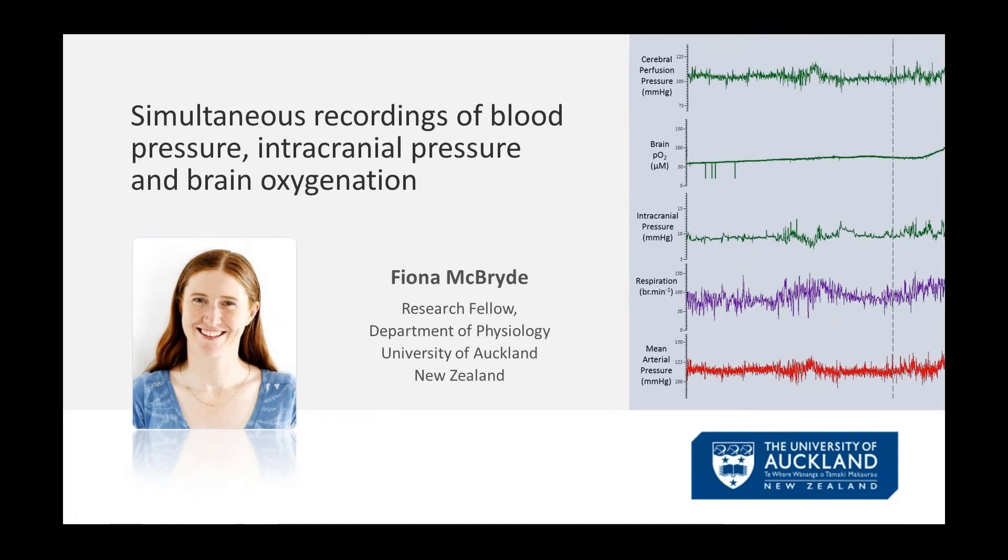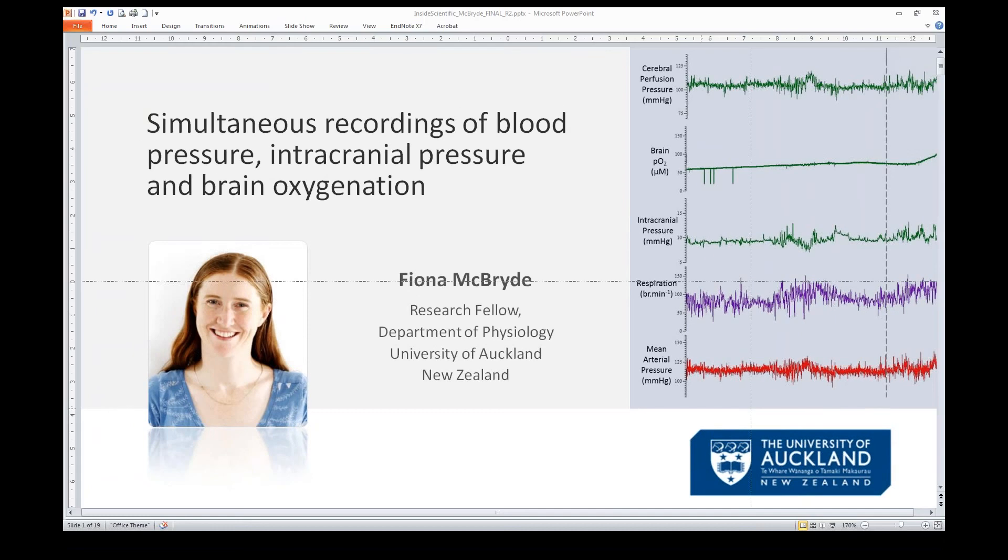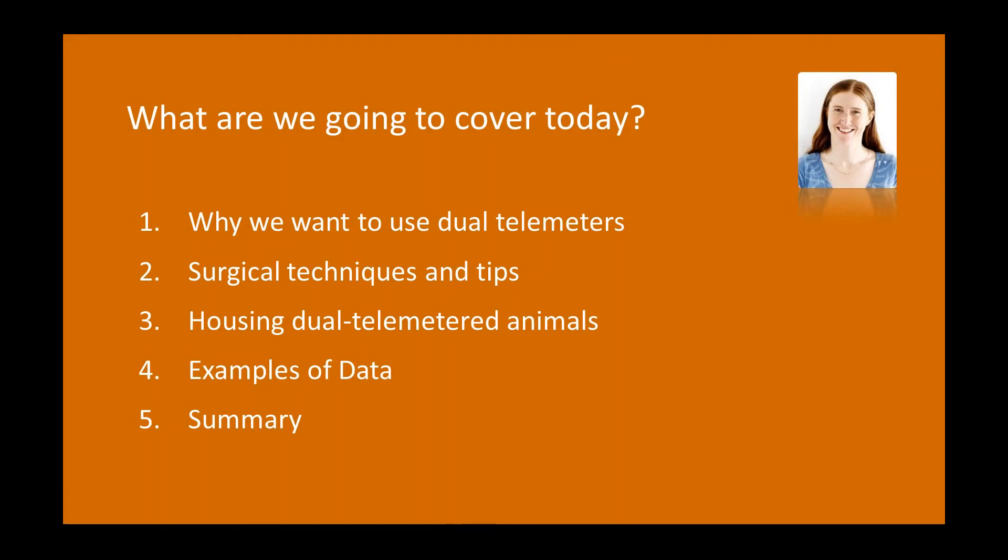Thank you for the introduction, Sandy. Nice to see everybody here. Today I'm going to talk about my recent experiences developing the use of dual telemetry — two telemeters in one animal. First I want to discuss what drove us to take this approach, then share surgical techniques and tips, some pointers about housing dual telemetry animals, examples of the data we've been able to collect using this approach, and finish with a brief summary.